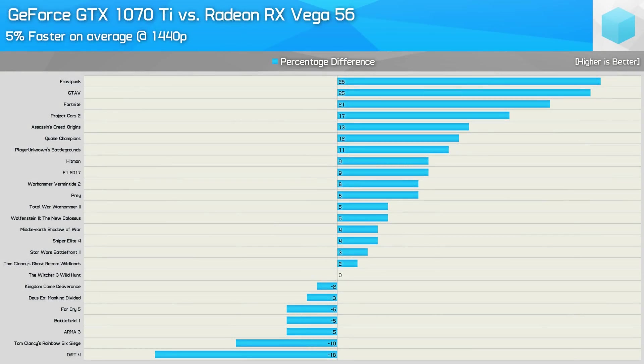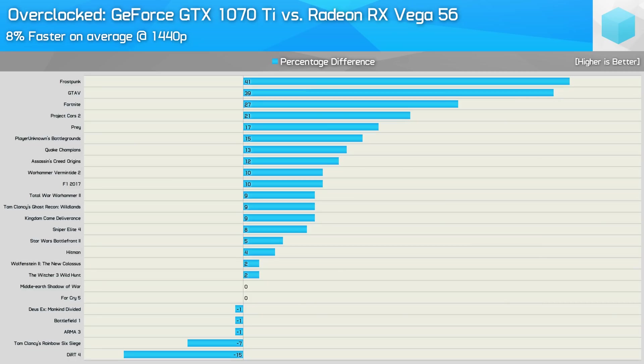Here's a quick look at how they stack up in the 25 games tested in stock trim. The GTX 1070 Ti enjoyed big wins in Frostpunk, GTA 5, Fortnite, and Project Cars 2, while it was only notably slower in Dirt 4 and Rainbow Six Siege — and the good news for NVIDIA being that frame rates are still exceptionally high in those titles anyway. Overclocked, things look much the same — the GTX 1070 Ti's lead has extended a little further, and it's now 8% faster on average at 1440p.